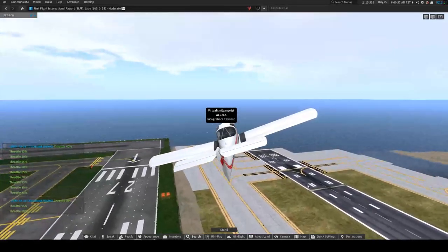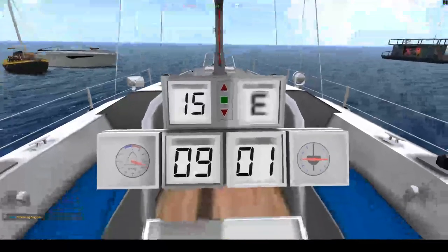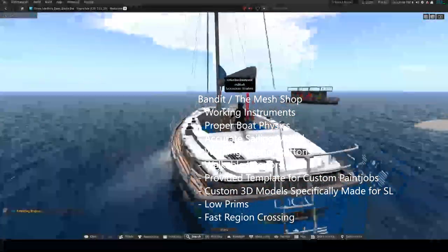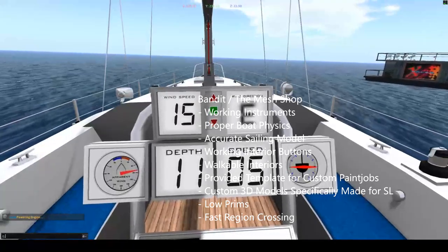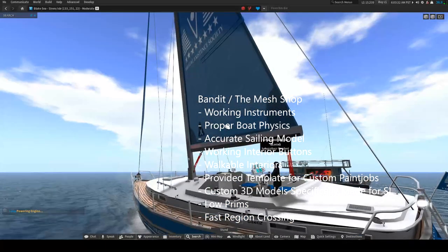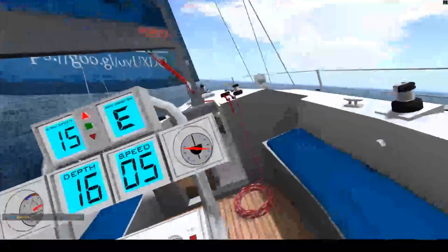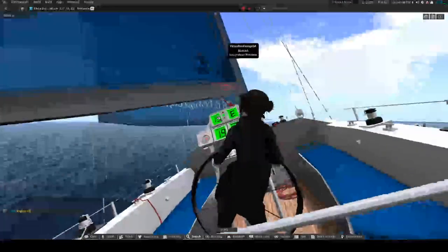The next thing I'm going to show you is ships — specifically sailboats. The best sailboats and motorboats on Second Life are made by Bandit and Demesha. They basically got the sailboats working like how a real sailboat should work in the physical world, with simulated winds and all. They also have modeled interiors and templates for custom paint jobs.